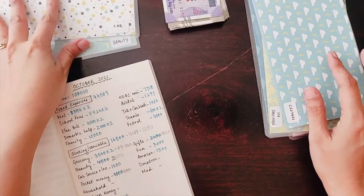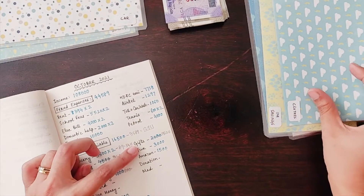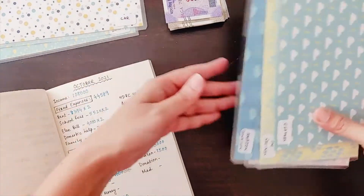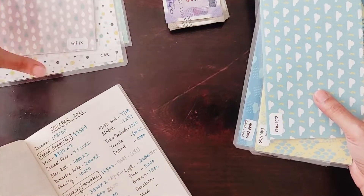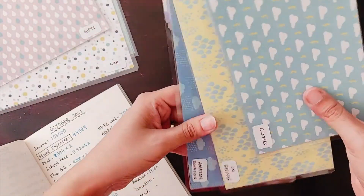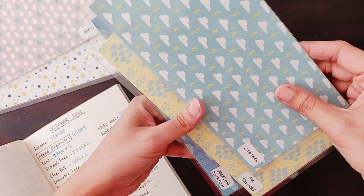I have nothing for gifts this month, so I'll just take out the gift envelope and keep it aside because there is nothing to stuff here.